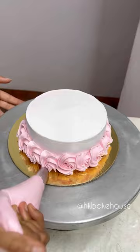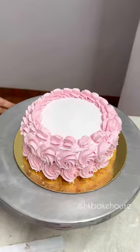My client left the decoration to me, so I made a rosette in pink. I also made a beautiful banner with the baby's name, added some pearl decorations, and sent a welcome home message.